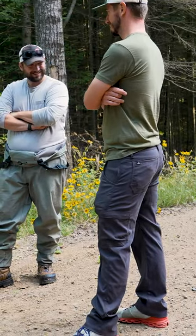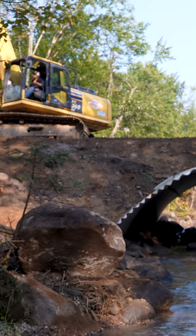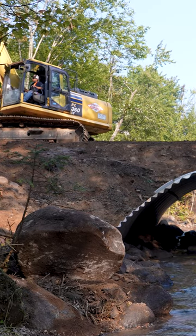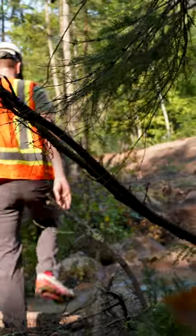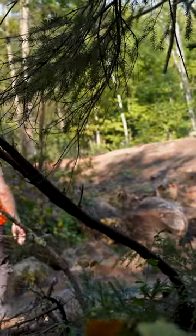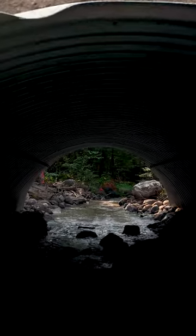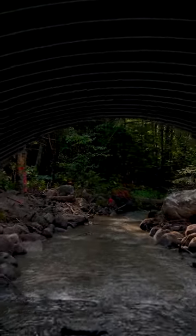The Chequamegon-Nicolet is probably our key partner in Northeast Wisconsin, because they're a major landowner in the area, but they also have decades of experience using stream restoration techniques to put in aquatic organism passage friendly crossings. It's called stream simulation design, a process the Forest Service created about 20 to 30 years ago to look at a stream and put in a crossing that's going to promote fish passage.